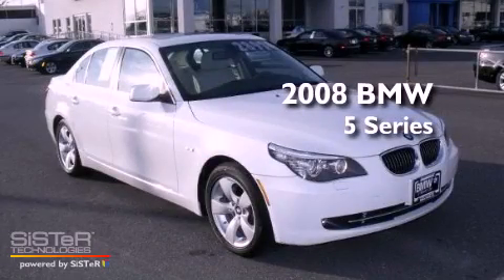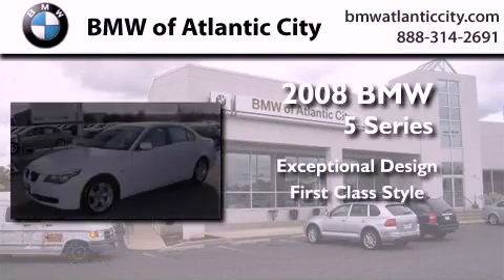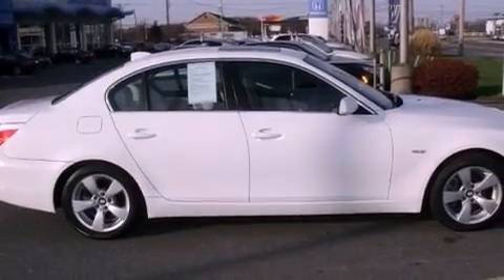This is a certified pre-owned 2008 BMW 5 Series. Having just come off lease, this BMW is in like new condition.